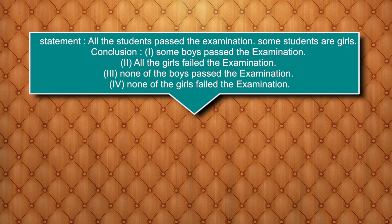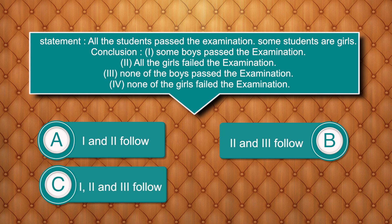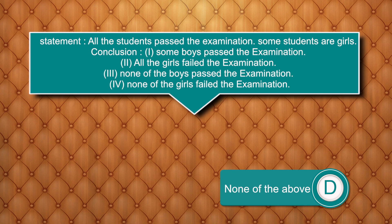All the students passed the examination. Some students are girls. Conclusions: 1) Some boys passed the examination. 2) All the girls failed the examination. 3) None of the boys passed the examination. 4) None of the girls failed the examination. Options: 1 and 2 follow / 2 and 3 follow / 1, 2 and 3 follow / None of the above. Answer is none of the above.